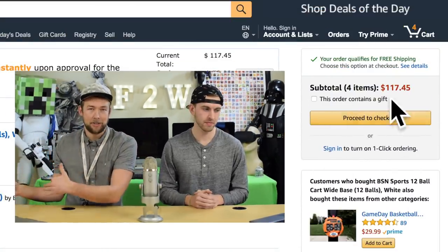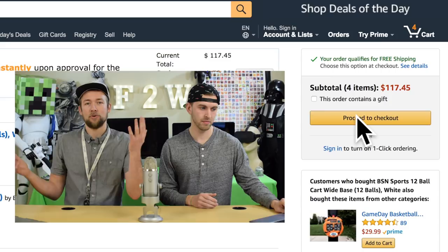Question six: I'm ready to purchase my items — what's the next step? Once all your items are in the shopping cart, you can proceed to the checkout. Just like a normal store, once you fill your cart you go to the checkout — no cutting, no running.